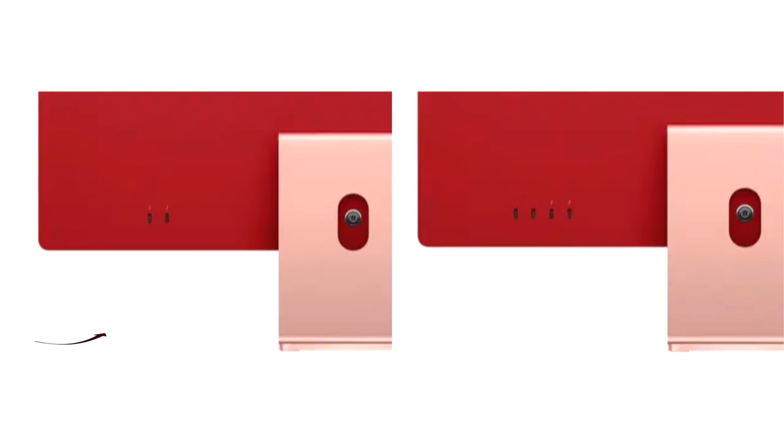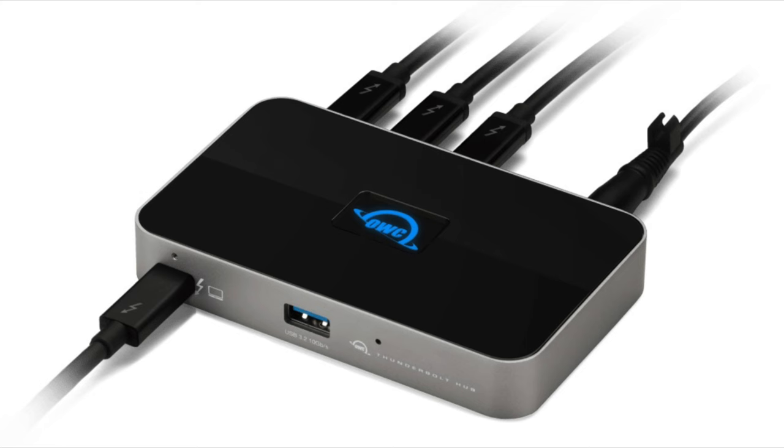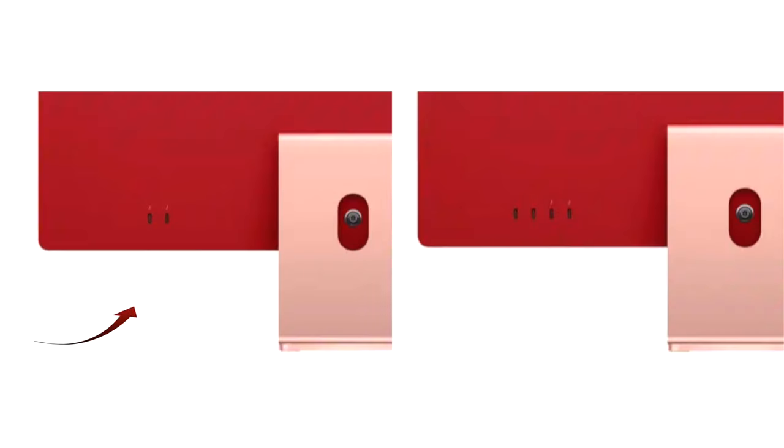Now, ports: the entry model has two Thunderbolt ports, and the other two models add two USB 3 ports. My take is that none of the models will suffice if you need to attach a number of devices or extra monitors, so you'll need a Thunderbolt hub no matter which model you pick. If you're a general user, the two-port entry model will suffice.